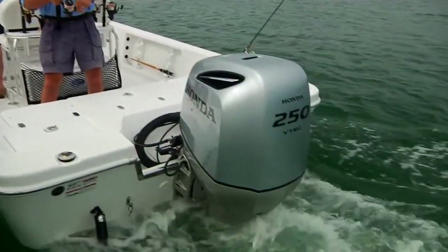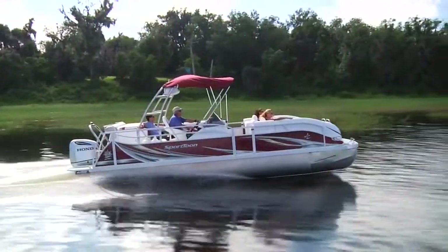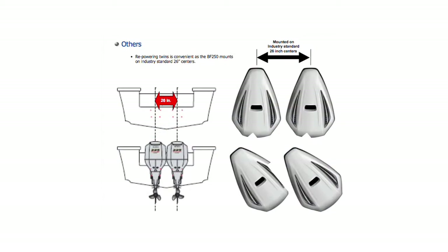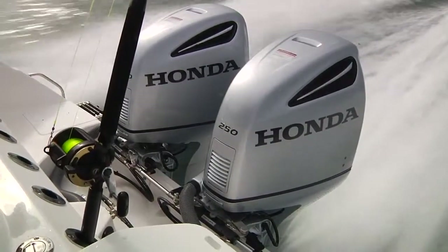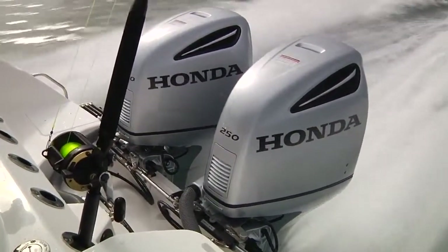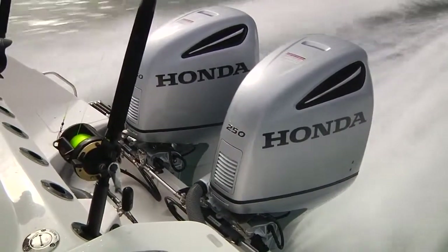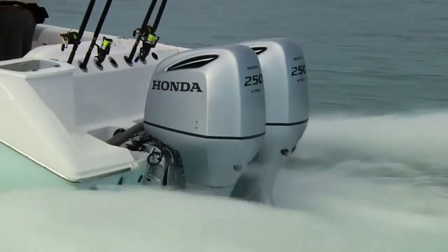Repowering your current boat? There are lots of factors to evaluate and the BF250 has a number of attractive points to consider. The narrow 60-degree configuration allows the mounting of twins on marine industry standard 26-inch centers. That means you can remove your old worn-out motors and place the BF250s into the same place without re-drilling mounting holes or modifying the transom.